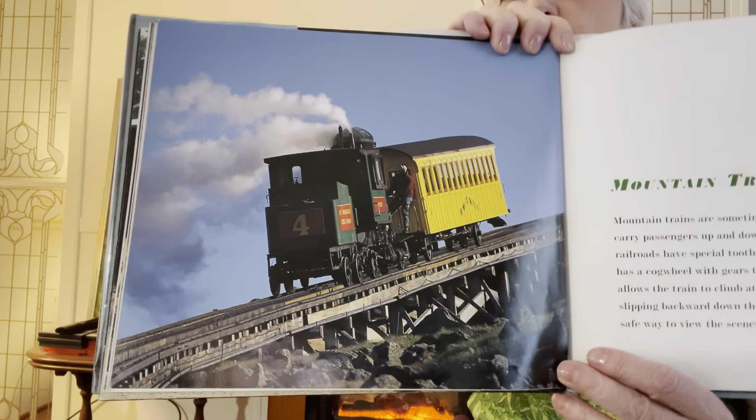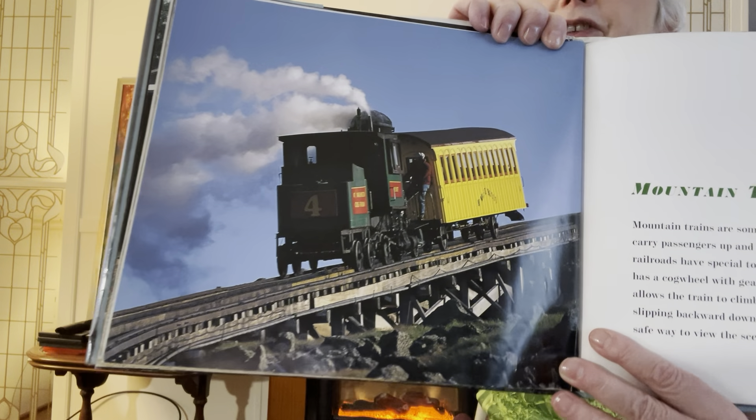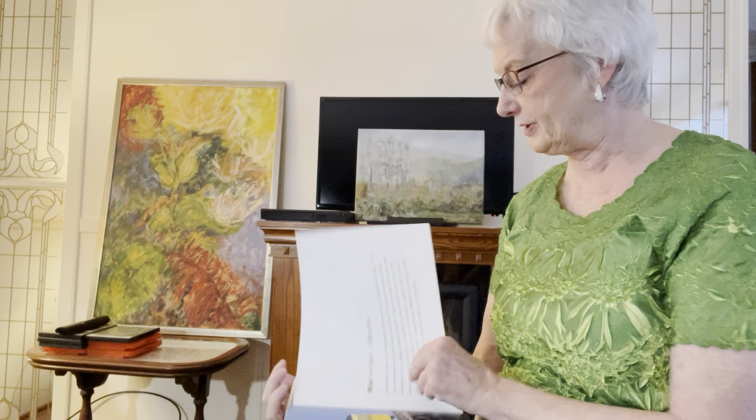And I rode one of these in Pittsburgh. They have one in Pittsburgh that goes up a very, very steep incline — a very steep hill.